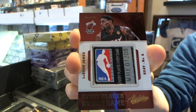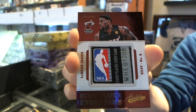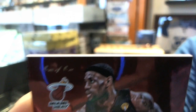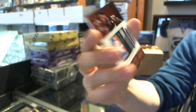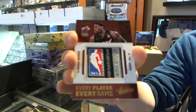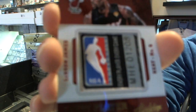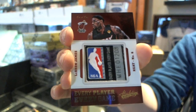One of one. LeBron James. Just get a little close-up of the numbering there. It does appear there's a little nick at the bottom — nothing overly significant, it looks like. Wow. Well, that's a good start. One of one jumbo tag, LeBron James.